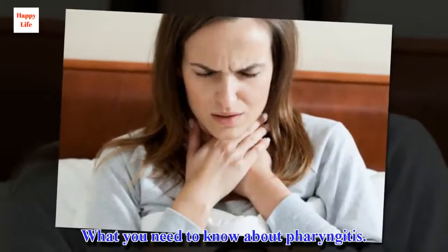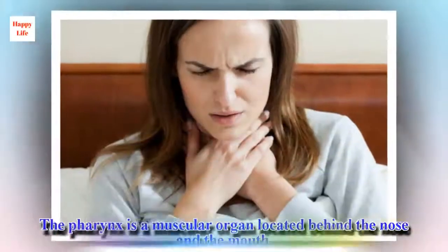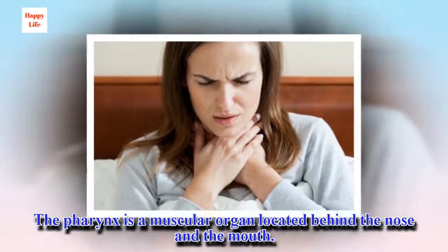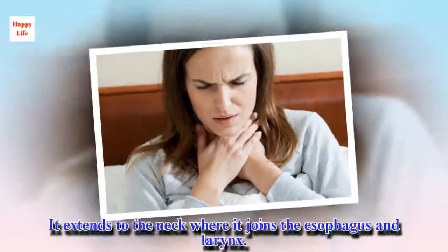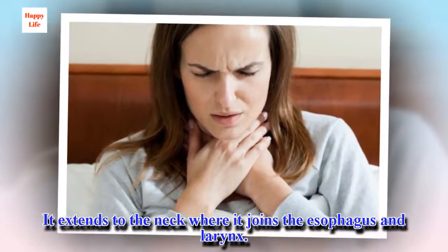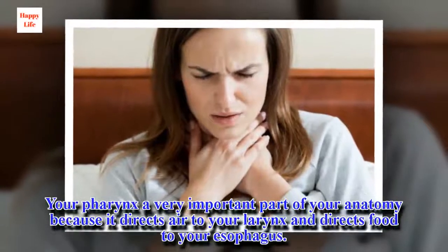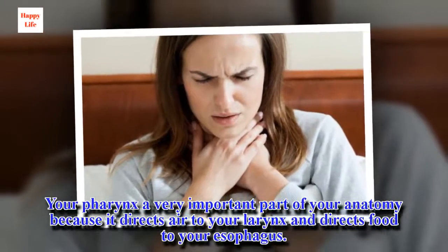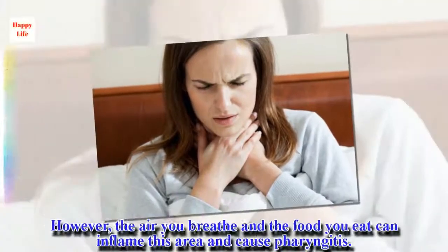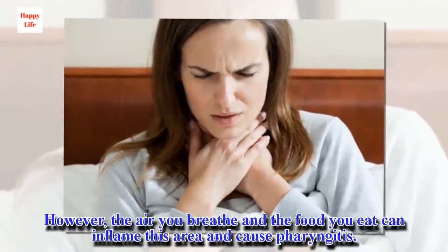What you need to know about pharyngitis. The pharynx is a muscular organ located behind the nose and the mouth. It extends to the neck where it joins the esophagus and larynx. Your pharynx is a very important part of your anatomy because it directs air to your larynx and directs food to your esophagus. However, the air you breathe and the food you eat can inflame this area and cause pharyngitis.